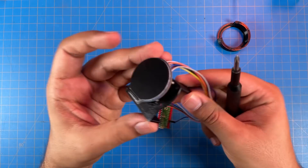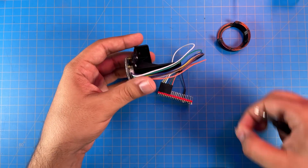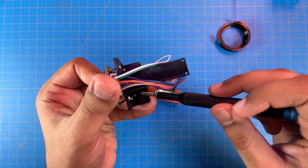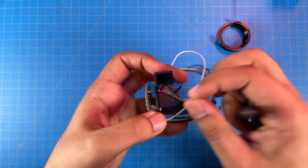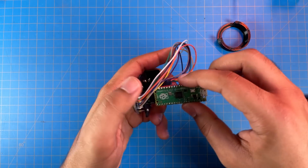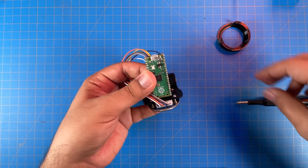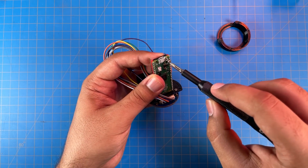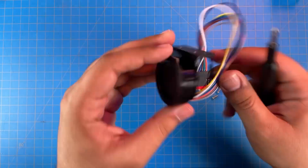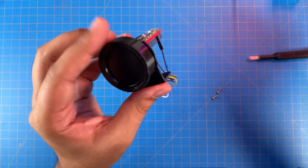Now the LCD is securely mounted. Something I should have already done: there are two holes for attaching this to the lower shell, so I'll go ahead and screw those in now. The Pi Pico also has 2mm mounting holes — in this case we don't need all four screws, just two. Make sure you screw them in a diagonal pattern.